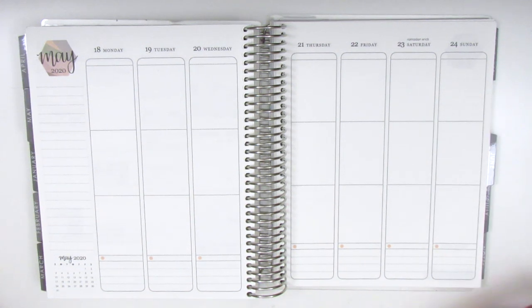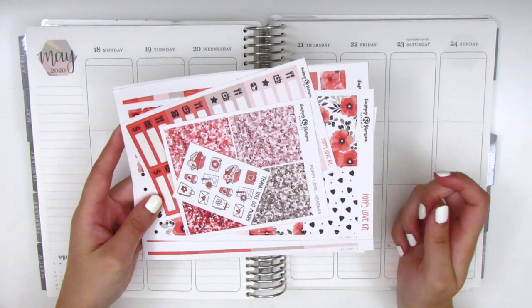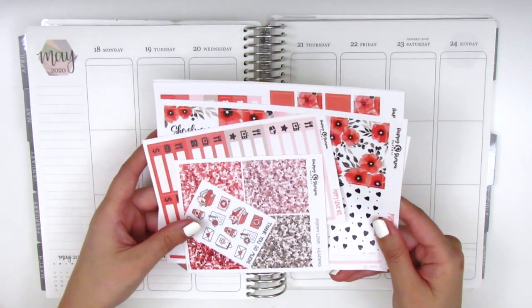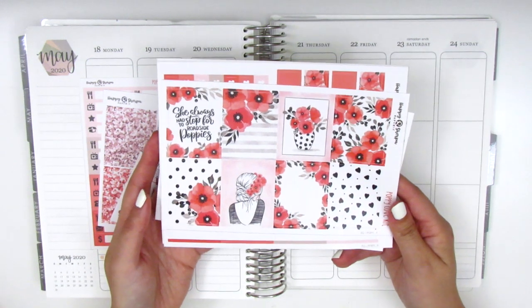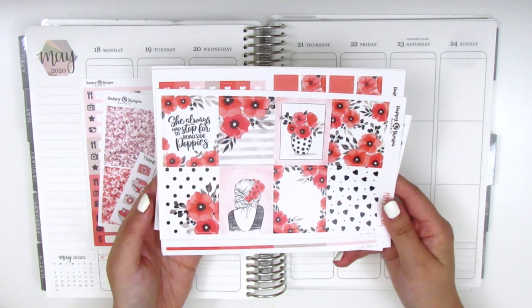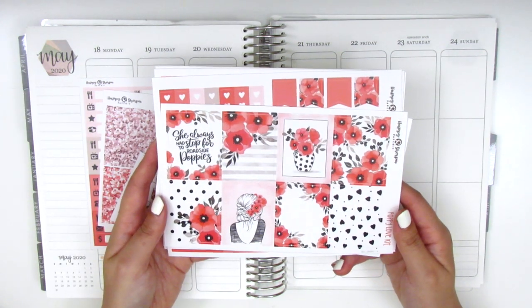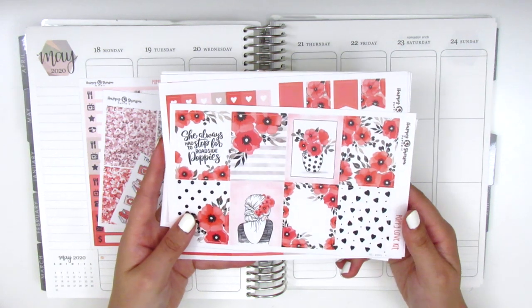For this week I have a kit from Happy Sherpa Papery. This one is called Poppy Love and I actually received it as a gift probably about a year ago and I've been holding on to it but finally decided to pull it in for this week. I really, really love these red colors because I actually don't use red in my planner very often unless it's Christmas time, so I feel like this is going to be really unique and I'm definitely looking forward to working with this kit.